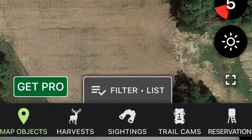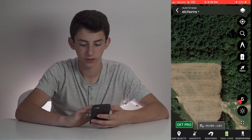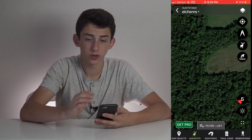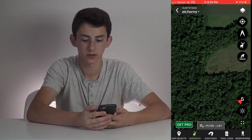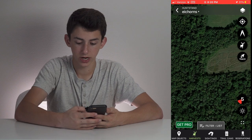In HuntStand, at the bottom you have harvest, sightings, trail cameras, and reservations. Let's click trail cameras — of course we have an ad because we have the free version — and that'll bring up all the pins for my trail cameras. It's the same thing with sightings and harvest, which is cool. HuntStand's tools are set up on the right-hand side, which simplifies things like line measuring distance, where you harvested a deer, and their tracking feature.